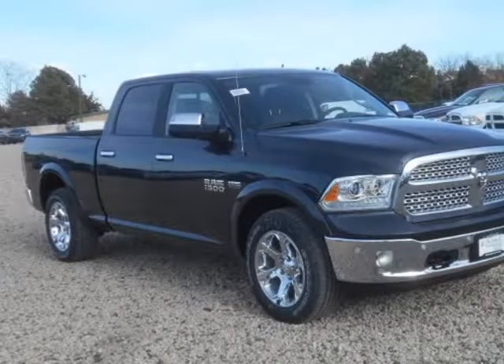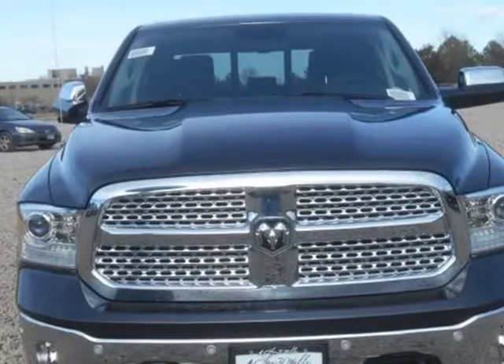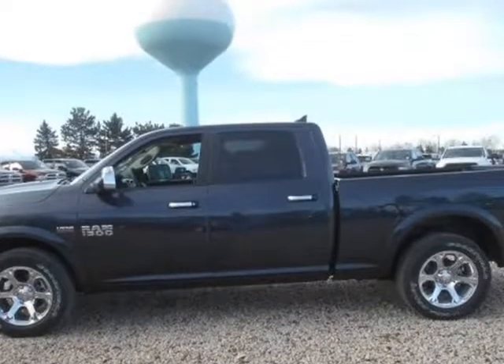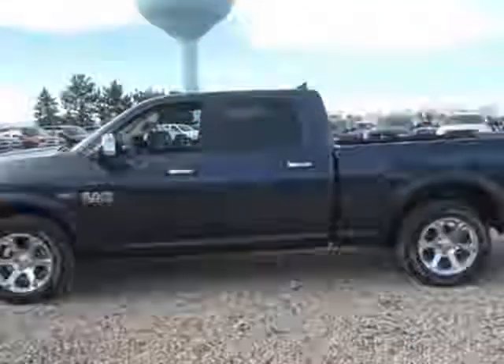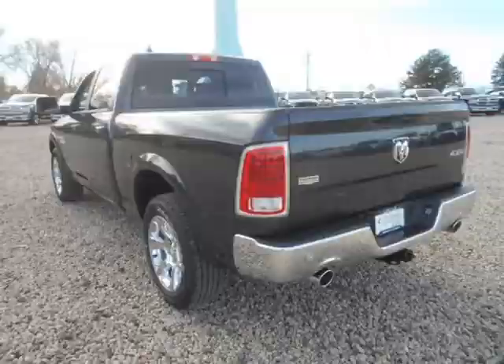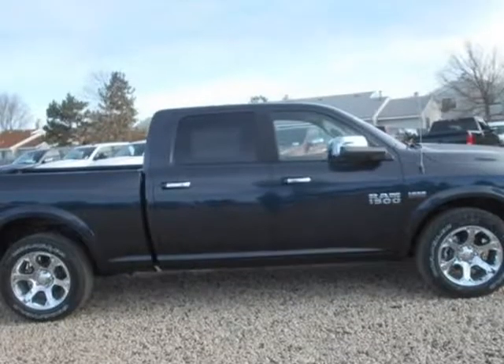This 2017 RAM 1500 is brought to you by Larry H. Miller. Contact us for additional savings. Function has never had a more impressive form. The exterior of the RAM 1500 is re-engineered to look and perform better. With active aerodynamics and an upgraded front fascia, it is both beautiful and powerful.